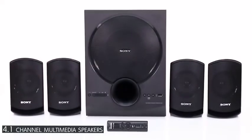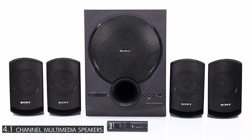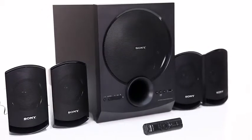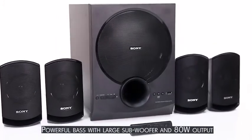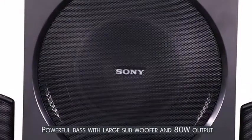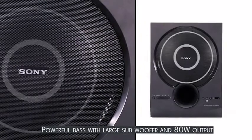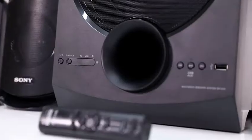Presenting the Sony 4.1 channel multimedia speaker system with Bluetooth that gives a superior audio experience. The powerful bass technology and the large subwoofer produce high quality sound, backed by 80 watt audio output.